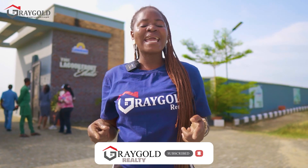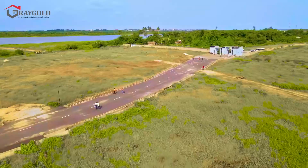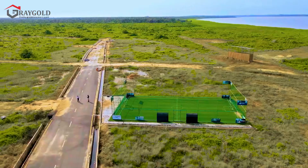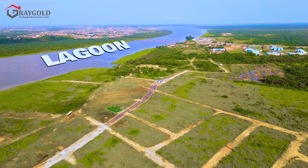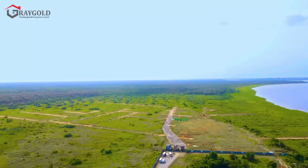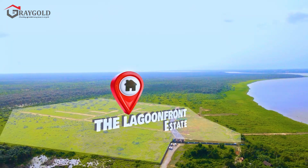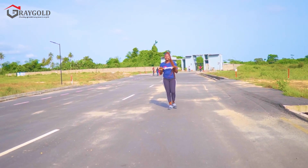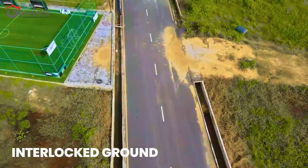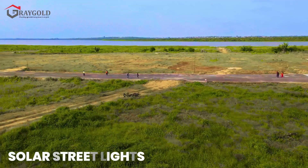Stay tuned to this video — let's see what has happened so far here in the Lagoon Front Estate. There has been a lot of development and growth changes here. You have your road into the estate, an internal compound, and solar-powered street lights.